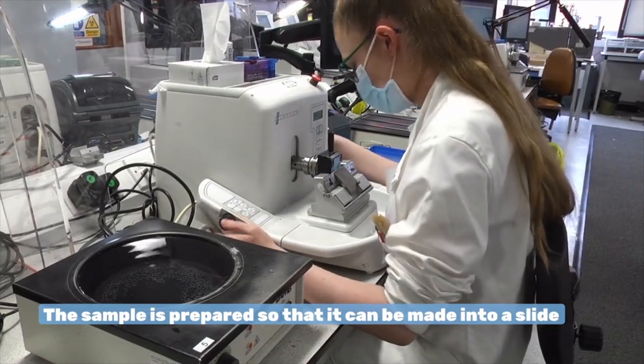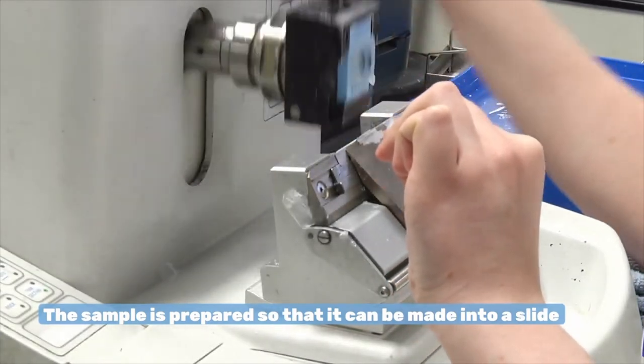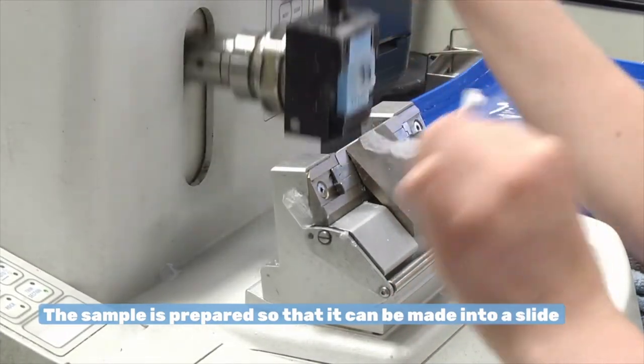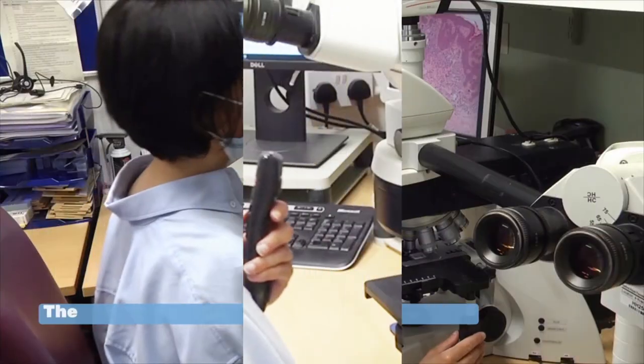These are made into blocks using paraffin wax. Thin sections of this are then cut and made into slides which are stained. Different stains can be used to tell us more about the cells. This process can take a couple of days.